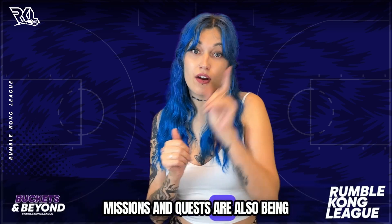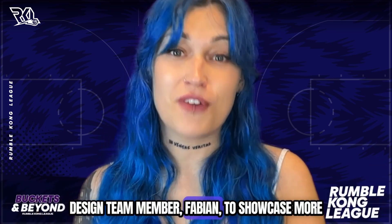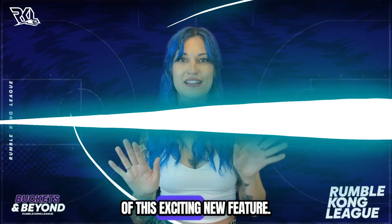Missions and quests are also being worked on for the game, so let's check in with Rumble Kong's design team member Fabian to showcase more of this exciting new feature.